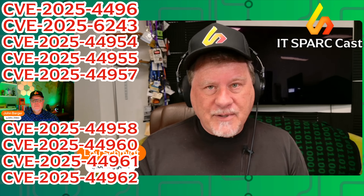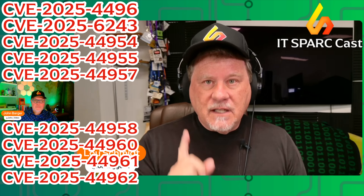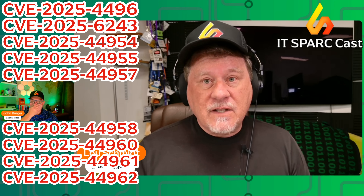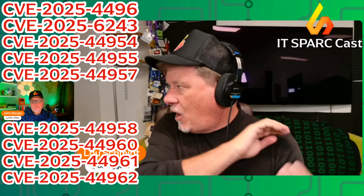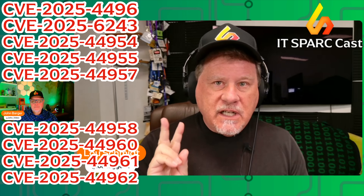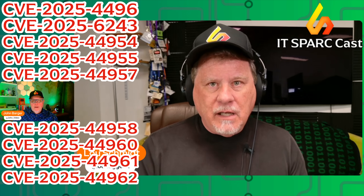This is absolutely horrible. The only thing you can do: number one, if you don't have these systems completely segmented, get them off everything else in your network right now. Stop watching this video and go do that. Number two, watch your management systems like a hawk for any code changes — I'd be checksumming these things every 30 seconds. This is really, really bad.